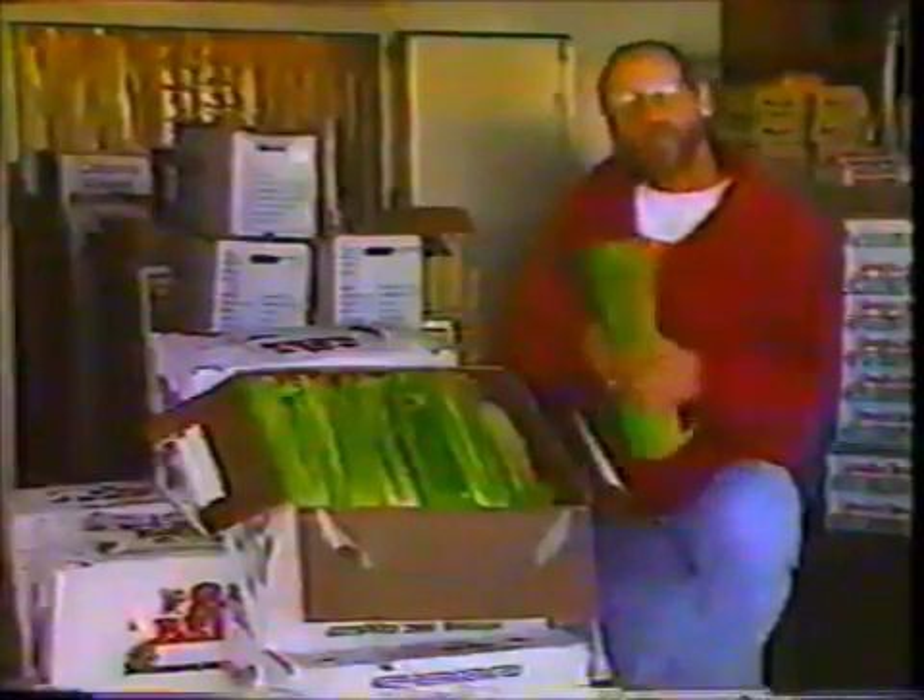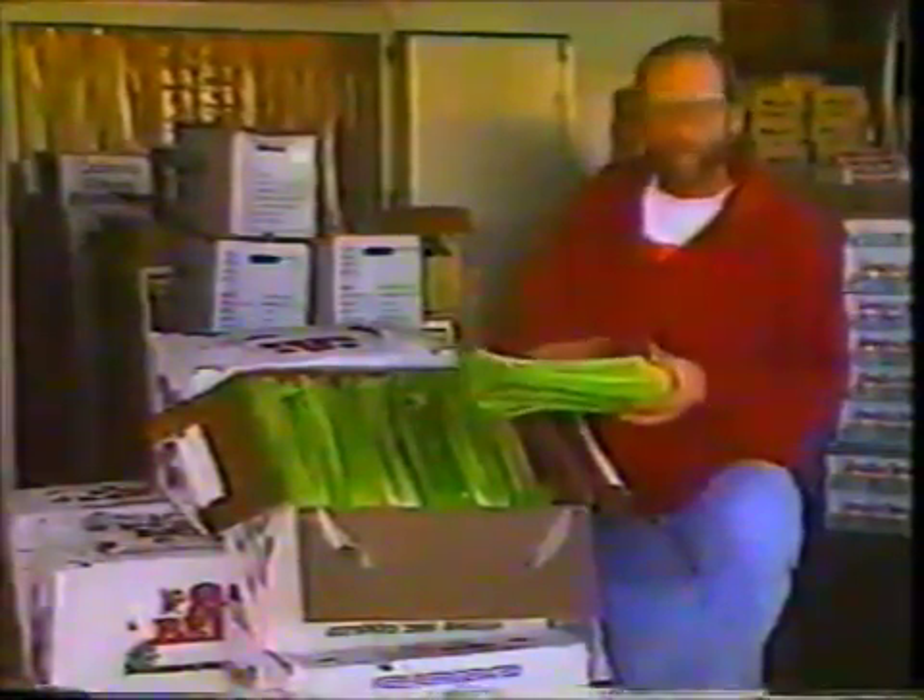When you go to Food Mart to buy your celery, what you need to look for is that it looks nice and fresh, has a nice green color — buy it. Large, crisp celery.